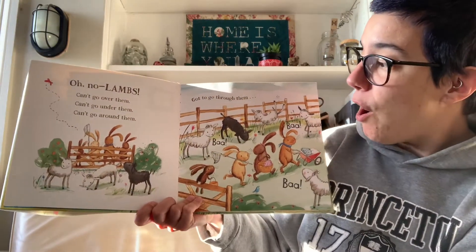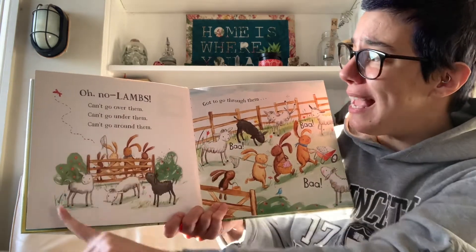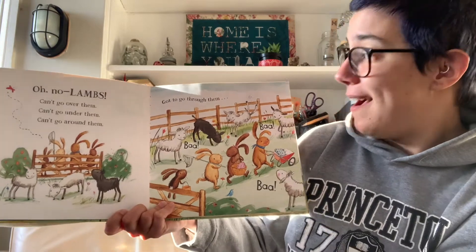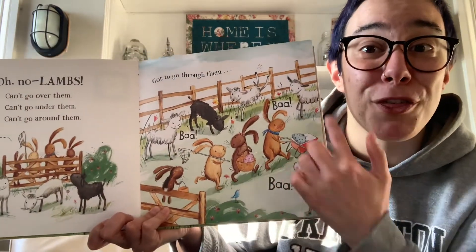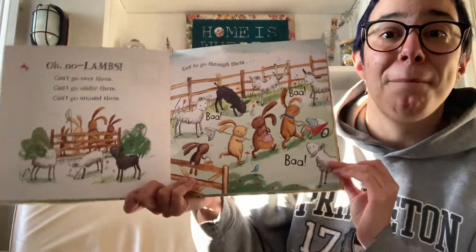Oh no! Lambs! We can't go over them. We can't go under them. We can't go around them. I guess we've got to go through them. There go the bunnies through the pen full of lambs. Bah! Bah! Bah! Bah!